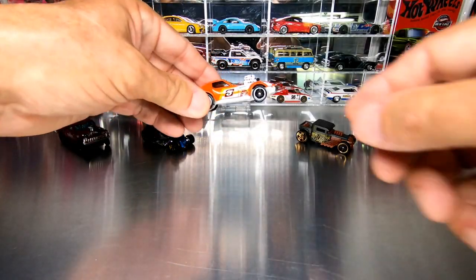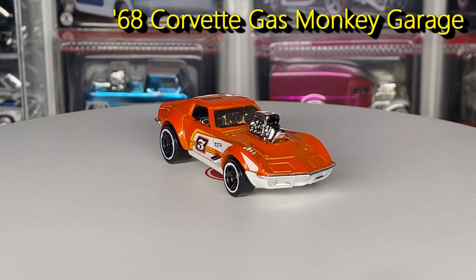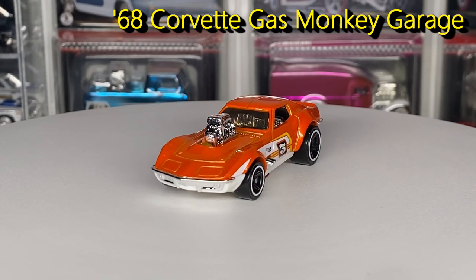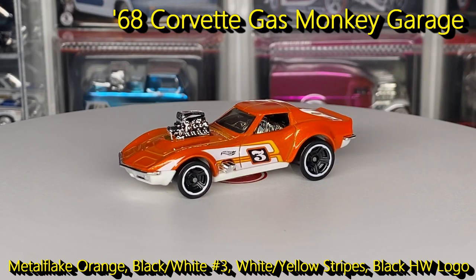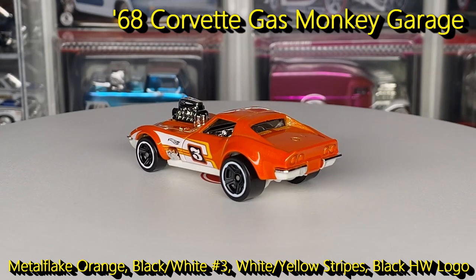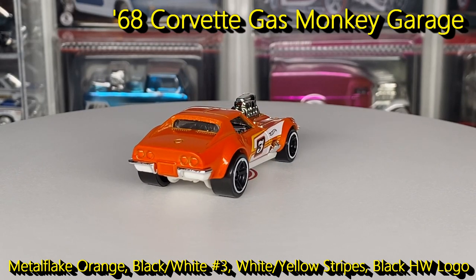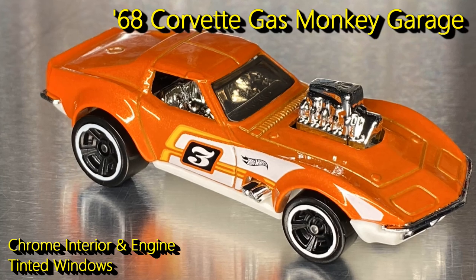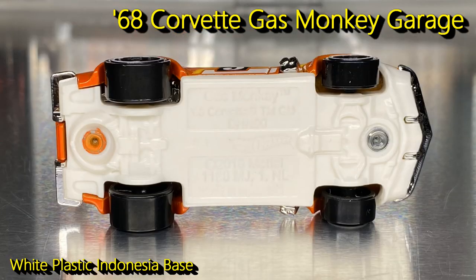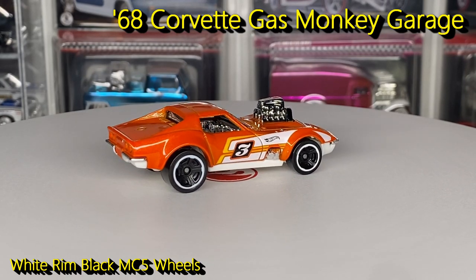Next up, the 68 Corvette Gas Monkey Garage — definitely love this casting. This is the ninth release and the second time it's been released in a five pack. Finished in metal flake orange with a number three racing deco on the side, yellow stripes, a number three on a black number plate, and a black Hot Wheels logo. The interior is chrome with tinted windows and a chrome plastic blown engine. The base is white plastic Indonesia and it has white rim black MC5 wheels.